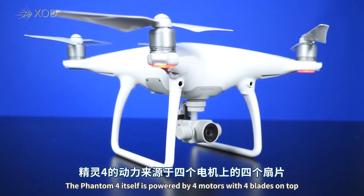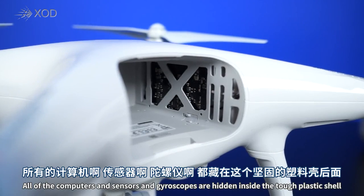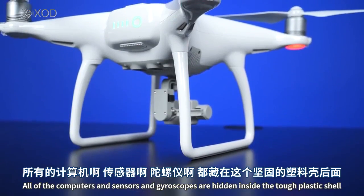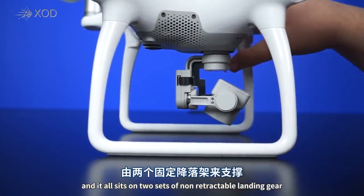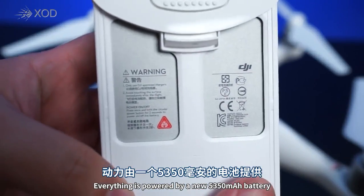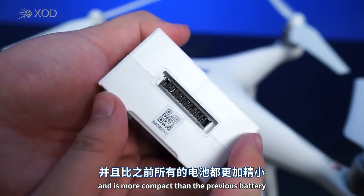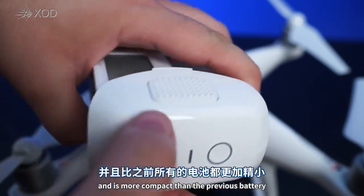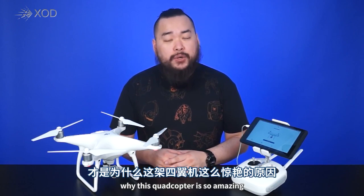The Phantom 4 itself is powered by four motors with four blades on top. All of the computers, sensors, and gyroscopes are hidden inside the tough plastic shell, and it all sits on two sets of non-retractable landing gear. Everything is powered by a new 5350 mAh battery that offers up to 28 minutes of flight time, and is more compact than the previous battery.